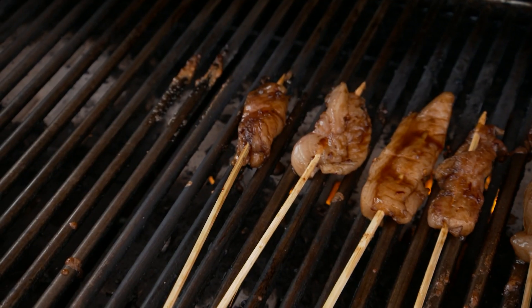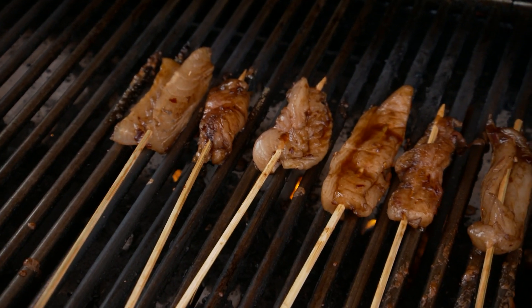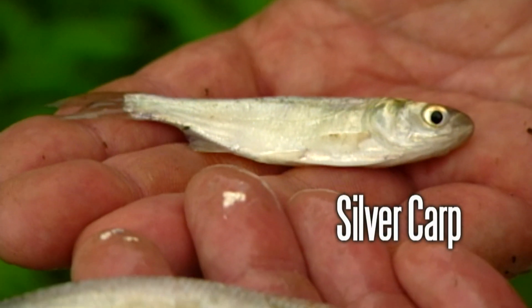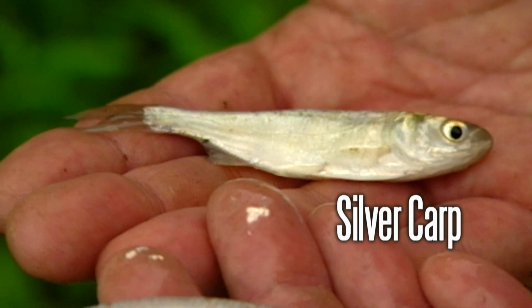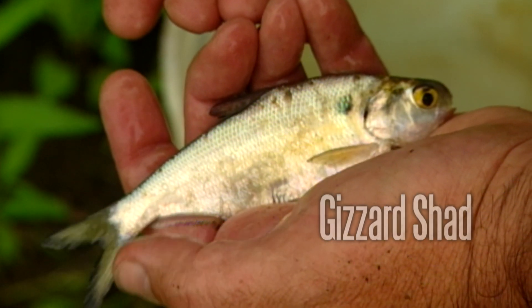However, their meat is delicious and many anglers enjoy it cooked many ways. One way anglers can help stop the spread of these invasive carp is to be sure the live bait they're using is not bighead or silver carp, which can look just like gizzard shad.